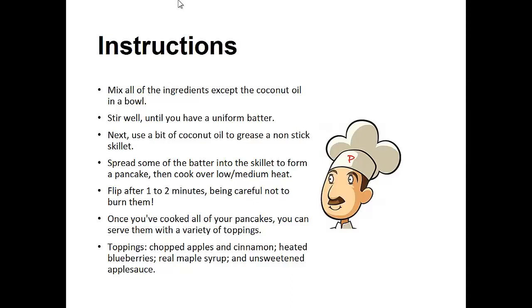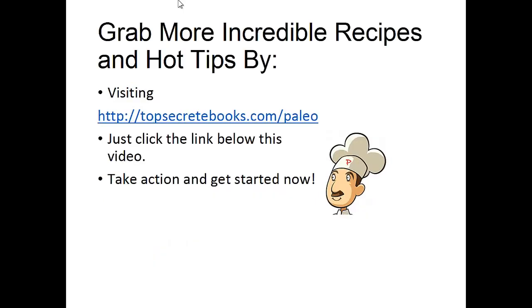Topping options include chopped apples, cinnamon, heated blueberries, real maple syrup, and unsweetened applesauce. And that's the recipe of the day.